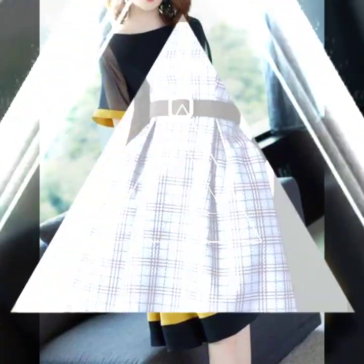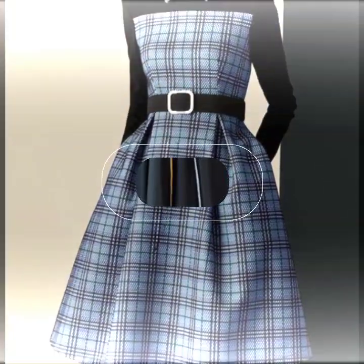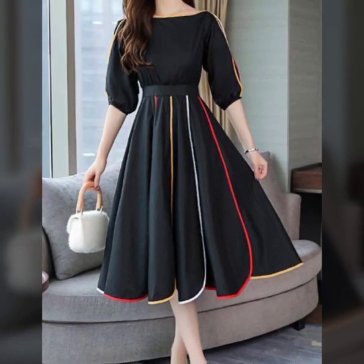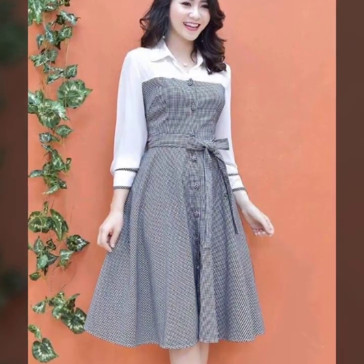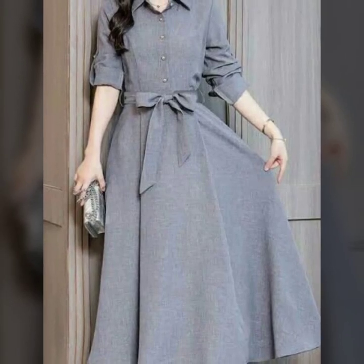Now let's bloom into our second frock — the floral fantasy. Embrace the beauty of nature with this floral-inspired frock, ideal for a garden party or a winter stroll. A wide-brimmed hat and some dainty accessories will complete the look.